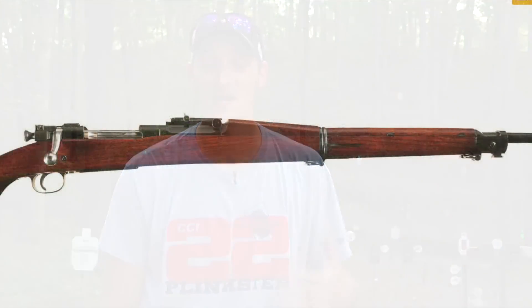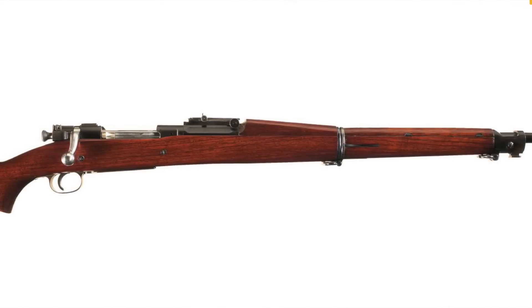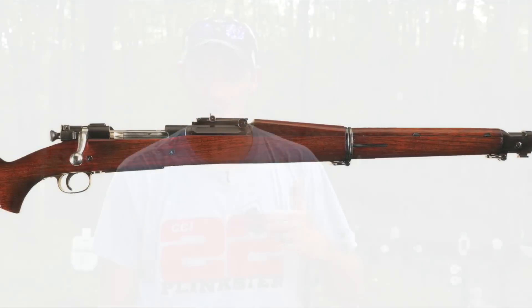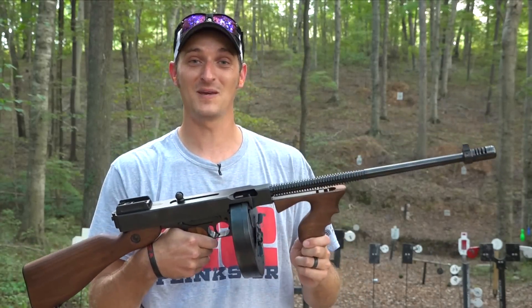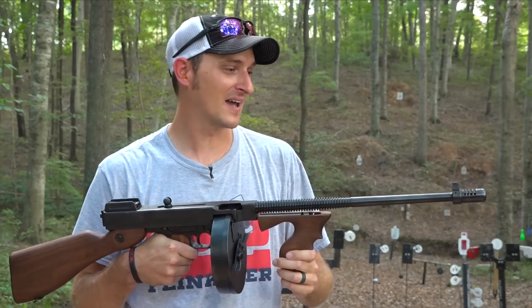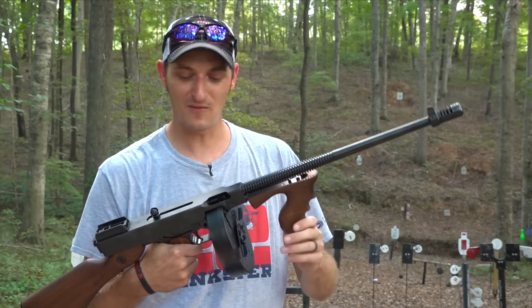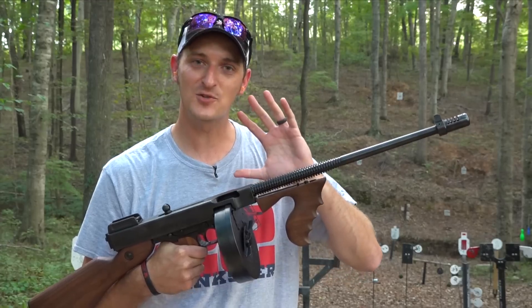The second gun I've always wanted was a 1903 National Match — not just a regular 1903 Springfield, but a National Match. The third gun, which I know is a long intro into, is this guy. I have always wanted a tommy gun. For some strange reason, the iconic tommy gun has always been dear to my heart. I have shot a ton of them, but I now own one.